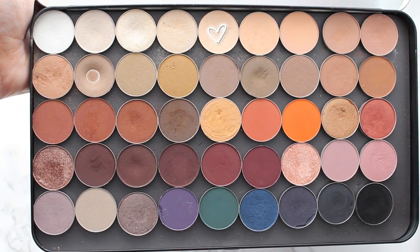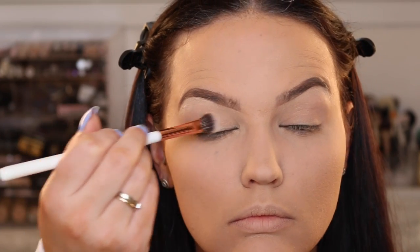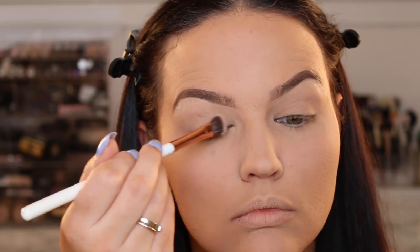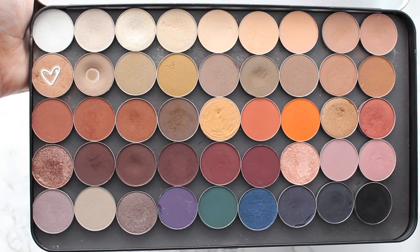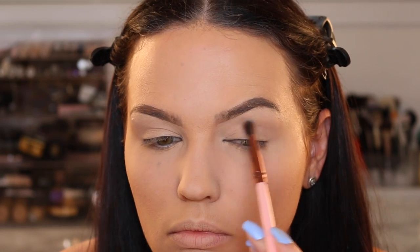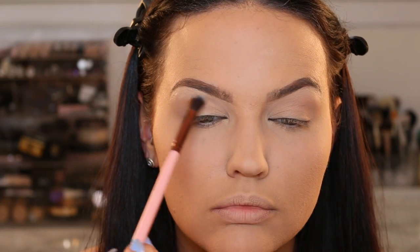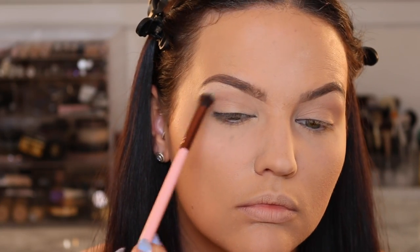The first shadow I'm going to use is from Coastal Scents — it's one of their Hot Pots in Chamois Nude. This is my favorite beige-tone, flesh-tone eyeshadow of any brand — my absolute favorite. It goes on sale for 99 cents sometimes, otherwise it's a dollar nine, so it's super inexpensive. Then I'm going in with my crease shade from Makeup Geek in Crème Brûlée, buffing that into my crease as my transition shade.